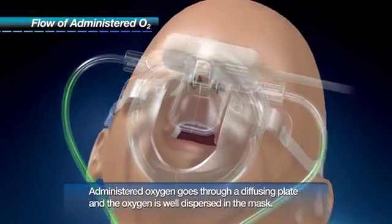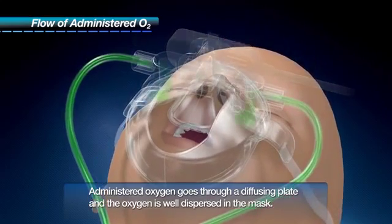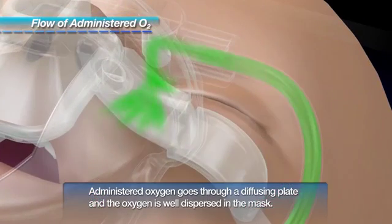Oxygen provided from both sides of the mask goes through a diffusing plate, then is well dispersed in the mask. Oxygen can be supplied to a patient effectively and efficiently with little discomfort.